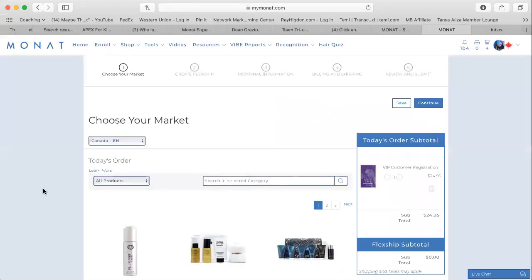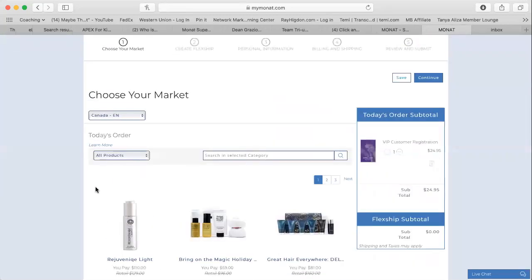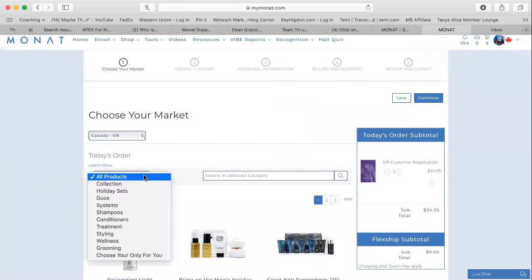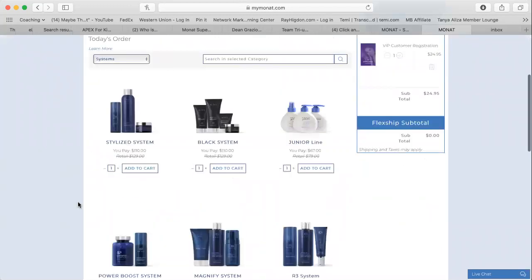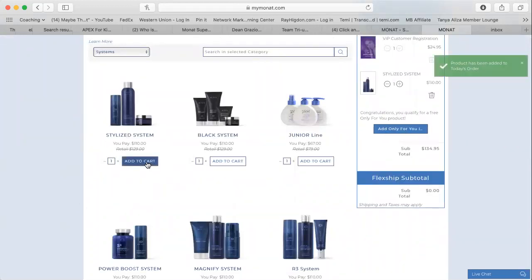Here we get to the products. Choose your market — Canada English, that's where I am right now. For a VIP here in Canada, we do need to add $110 worth of products to the cart as an initial order. In the U.S. that amount is $84. I'm going to make it super easy and go under systems, because they are all the exact price I need. I'm going to add a stylized system.